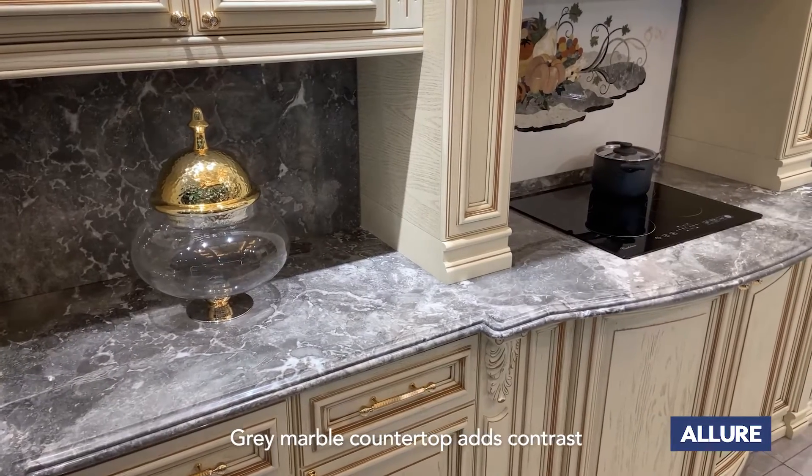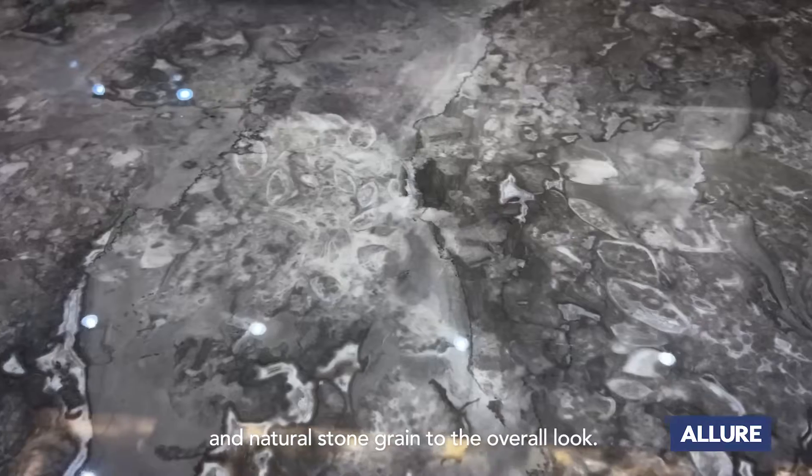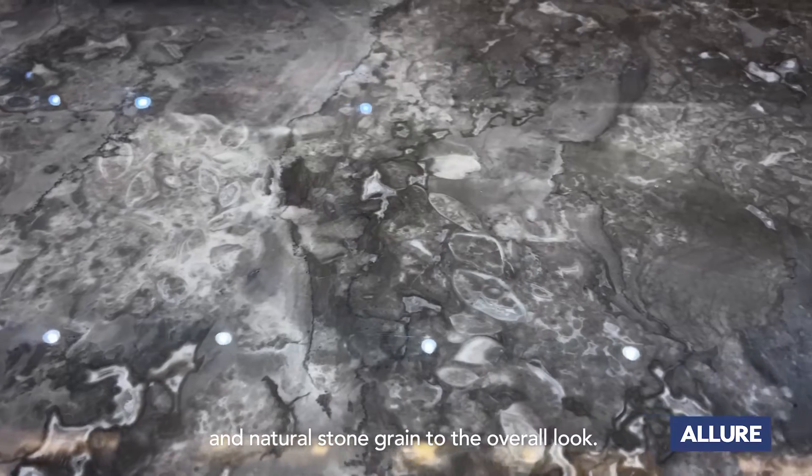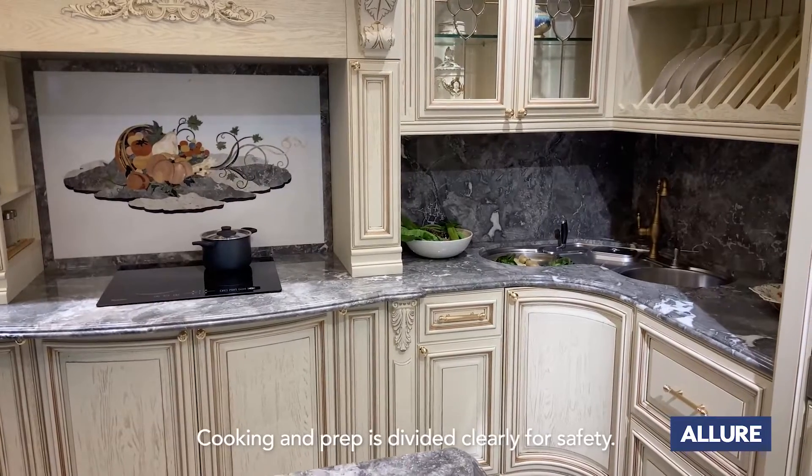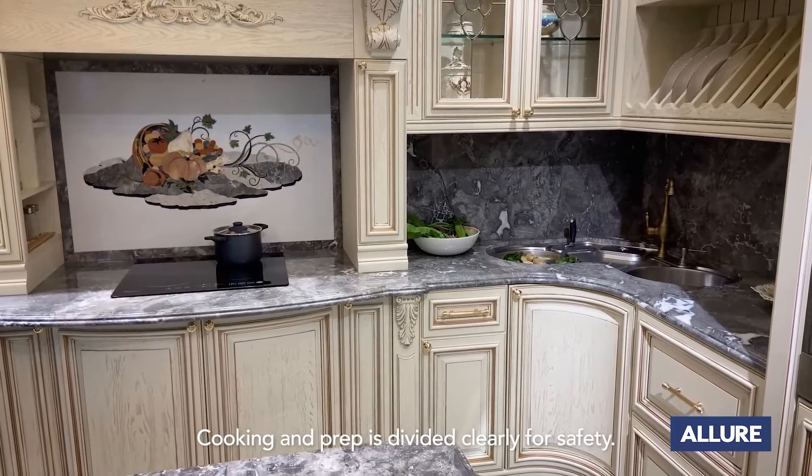A great marble countertop adds contrast and natural stone grain to the overall look. The backsplash is also well decorated. Cooking and prep areas are clearly divided for safety.